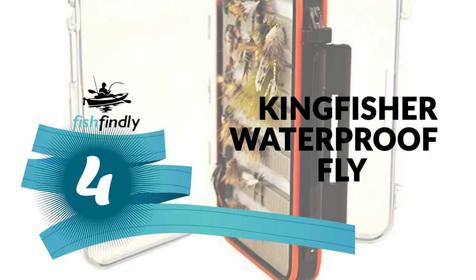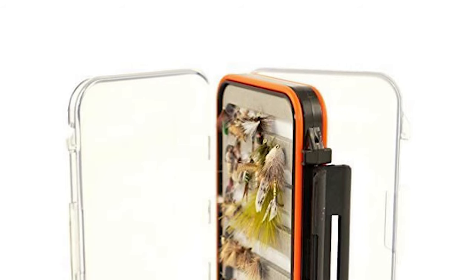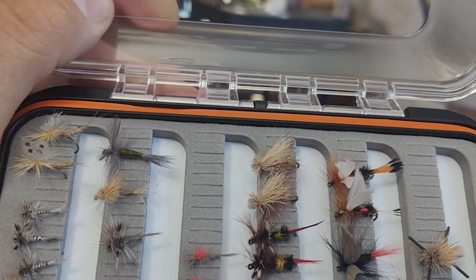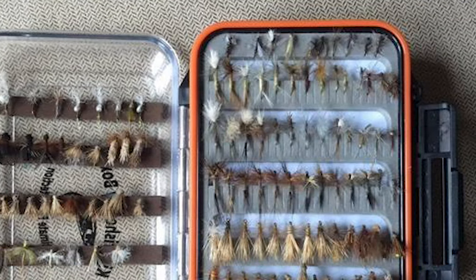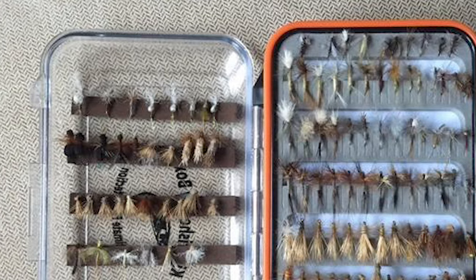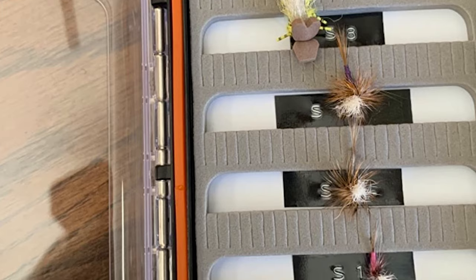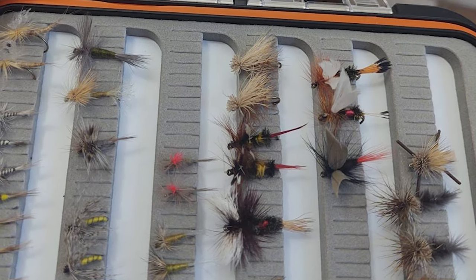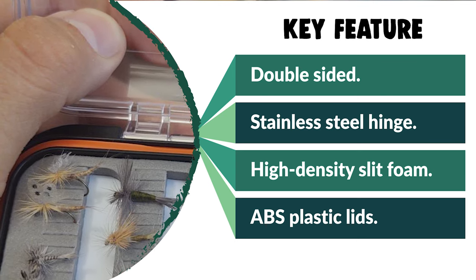Number 4: Kingfisher Waterproof Fly Box. Do you need the best waterproof fly box for everyday use? Here is the best fly box for you. The Kingfisher Waterproof Fly Box is sealed with rubber gaskets on both sides. It secures and protects your valuable fly collection double-sided with clear lids, easy to see your flies inside, holding up to 288 fishing flies. The box comes with stainless steel hinge pins that won't rust, and high-density slit foam liner that holds your flies tight. It has tough clarified ABS plastic lids that hold up to abuse. It also makes a perfect gift for loved ones who enjoy exploring, camping, hunting, hiking, fishing, or backpacking.